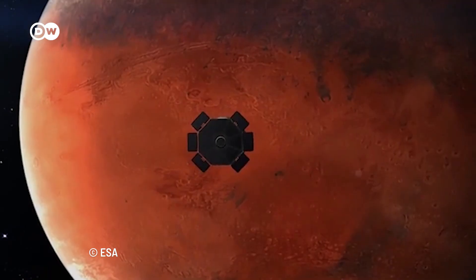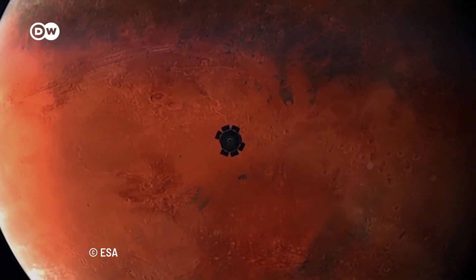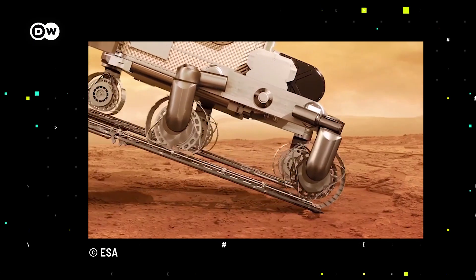From 2030, NASA has stated its mission to send the first crew to Mars. However, before we start colonizing Mars, scientists need to prepare shelters for astronauts.